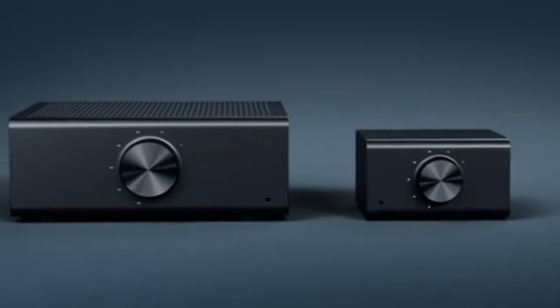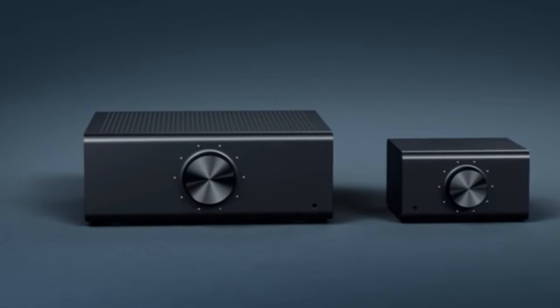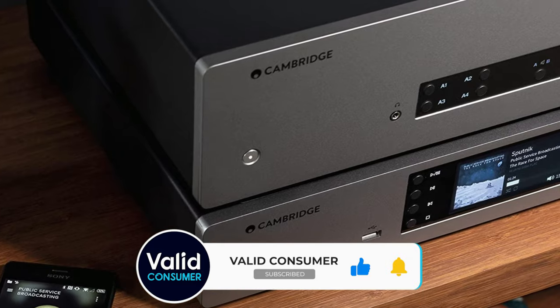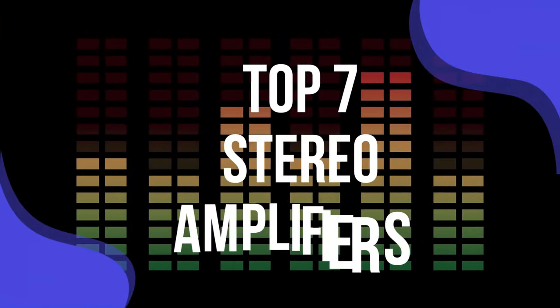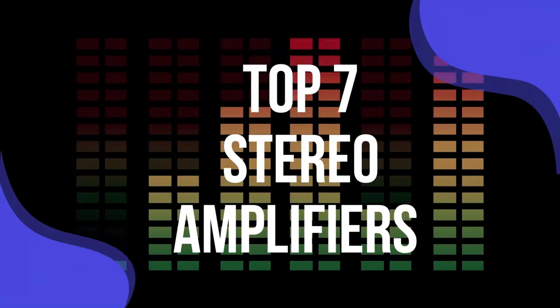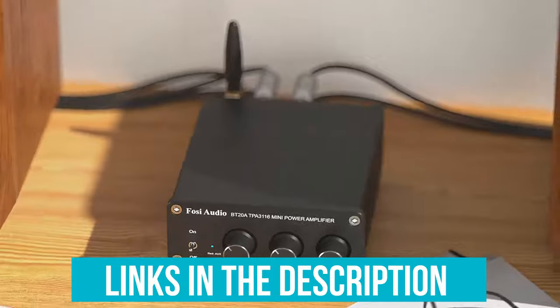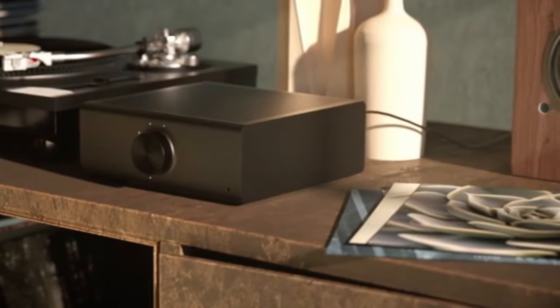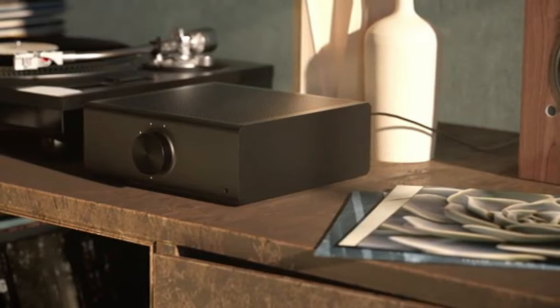Each of the integrated amps in this video has been thoroughly tested by our dedicated team of in-house experts, so you can expect spellbinding sonics whatever your decision. We've listed the top 7 stereo amplifiers and their key features, plus the things you need to consider to help you choose the best one for you. Links to all products mentioned in the video are in the description below. You can also find a more detailed analysis and a comparison tool on our website, validconsumer.com.